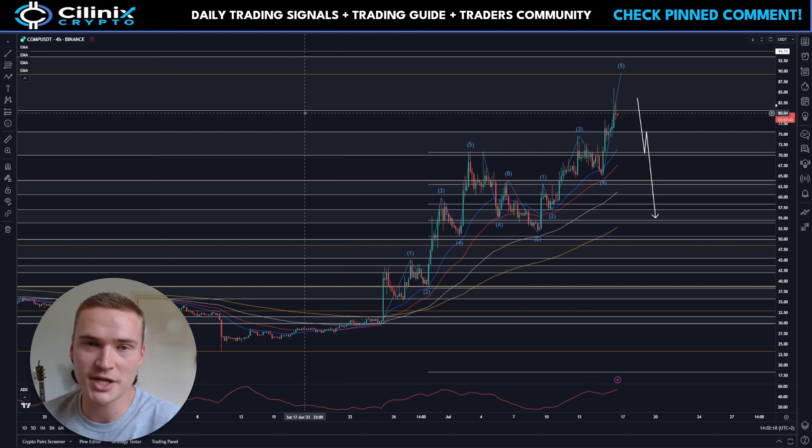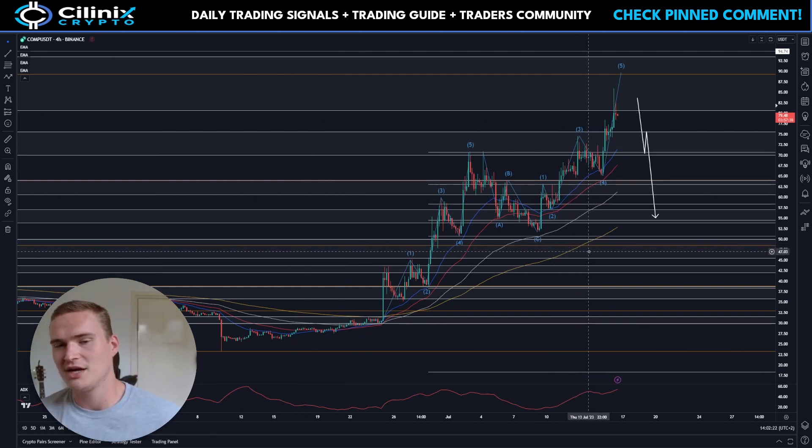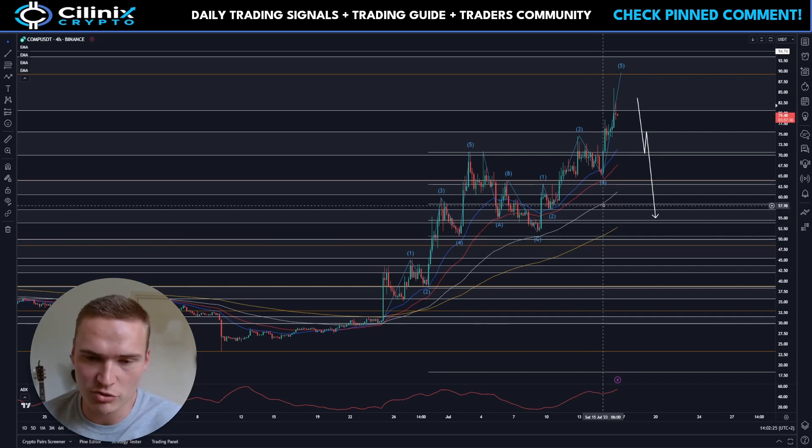Before we dive into that, if you want to receive daily trading signals from me, check out the links down in the description or the pinned comments, and there you will find instructions on how to join, as you can also see from the top right.